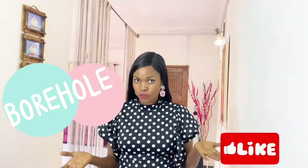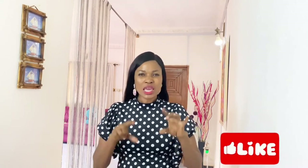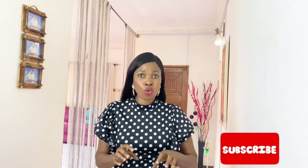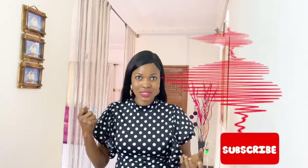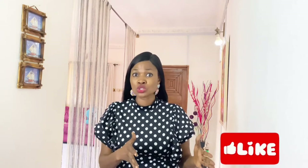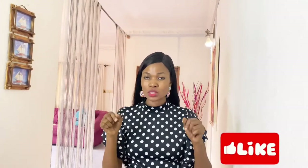Next we will be talking about the borehole, because you can't use the well system for it. You need a borehole, and there is something I must say: you need to get a proper company that knows how to do the right kind of borehole. Because I have seen boreholes that actually bring in dirty water — they draw in sand. So your borehole is not supposed to be that way. You need a proper company or someone that actually knows what they are doing to install your borehole.